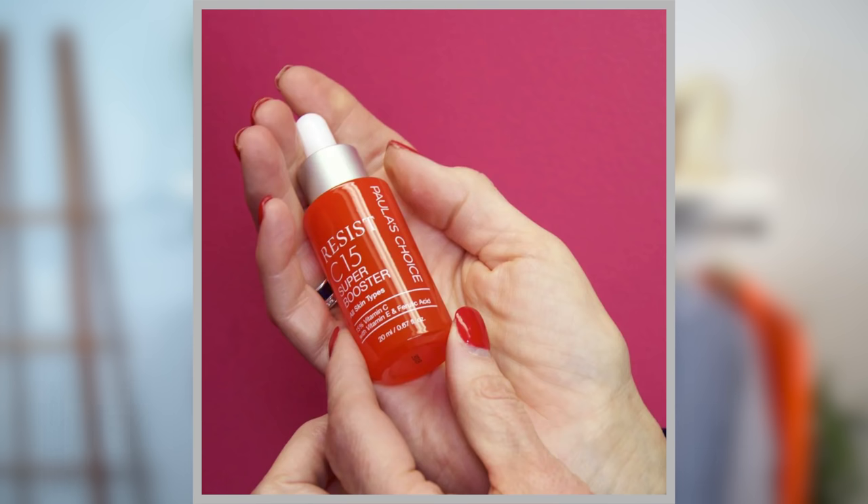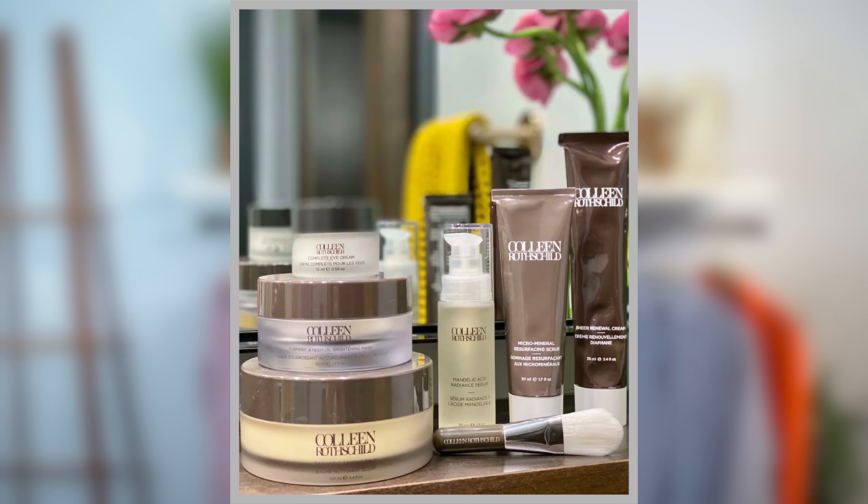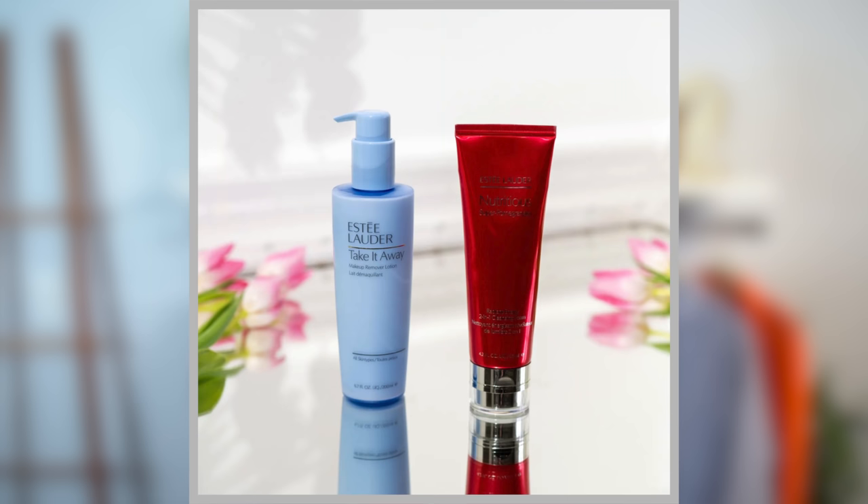Tip number two is we take care of our complexion. Women of a certain age, we have wrinkles — I consider them badges of honor, I've earned every one. What I'm talking about is the vibrancy and brightness of your skin and taking care of it. I religiously incorporate a skincare routine, both morning and night. In the morning I use a cleanser, vitamin C — which is a big game changer and really brightens up my face — then a serum, and finish with a moisturizer.